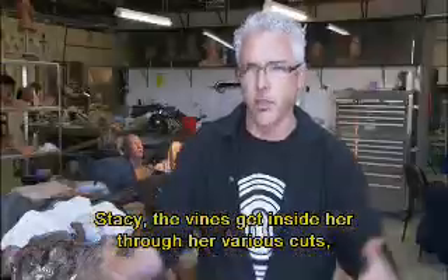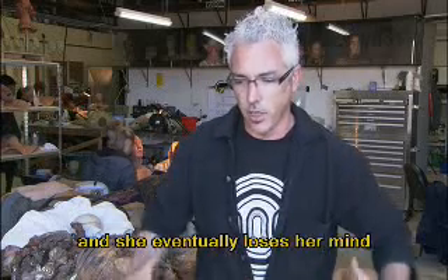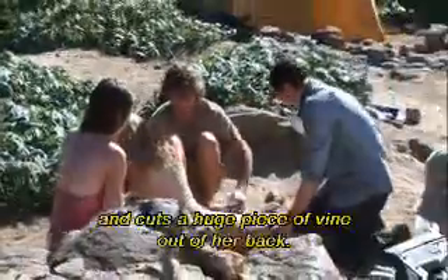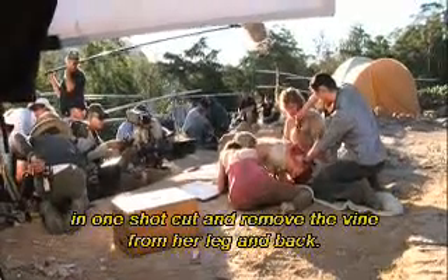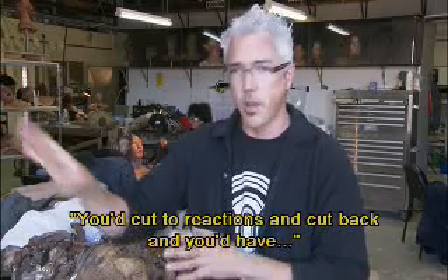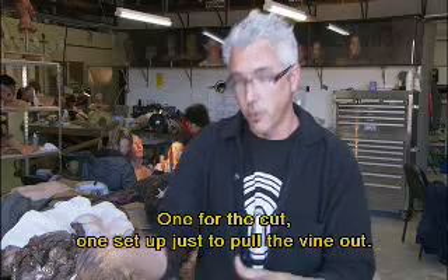Stacy — the vines get inside her through her various cuts and she eventually loses her mind and they start cutting bits and pieces out of her. We had puppet legs for her left leg — Jeff goes in and cuts out the vine out of her leg, then flips her over and cuts a huge piece of vine out of her back. The director really wanted it all in one shot — cut and remove the vine from her leg and back — whereas normally you'd have a cut, you'd cut the reactions and cut back.